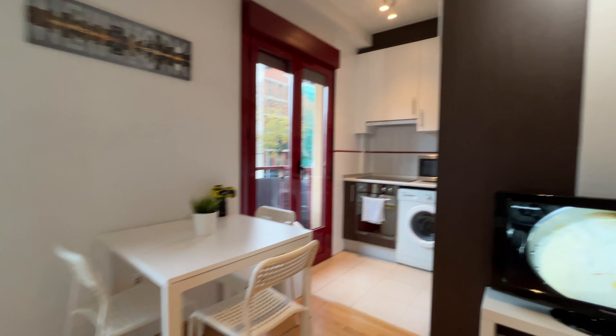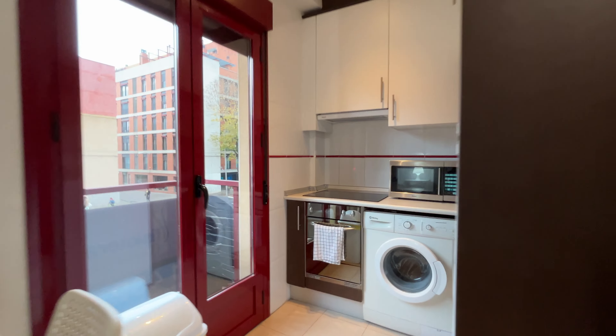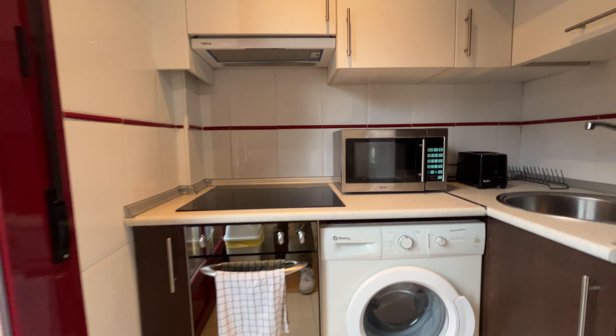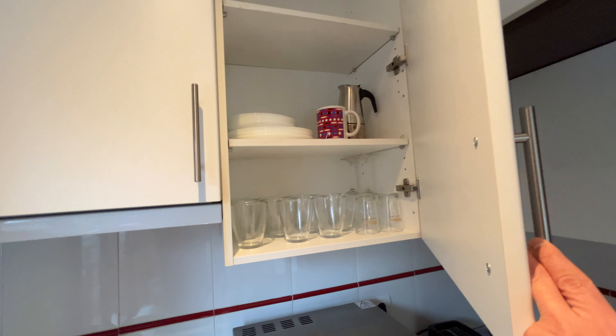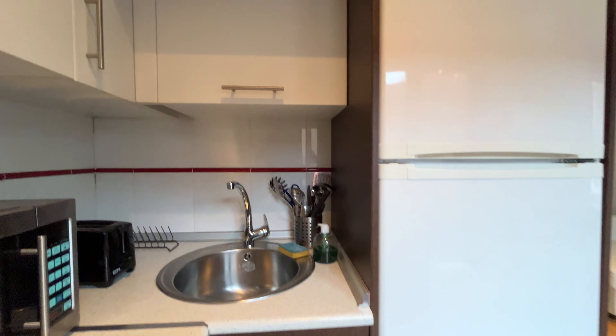The dining area is here, and the kitchen is totally open with a stove, washing machine, oven, microwave — all the things you need — and the fridge.